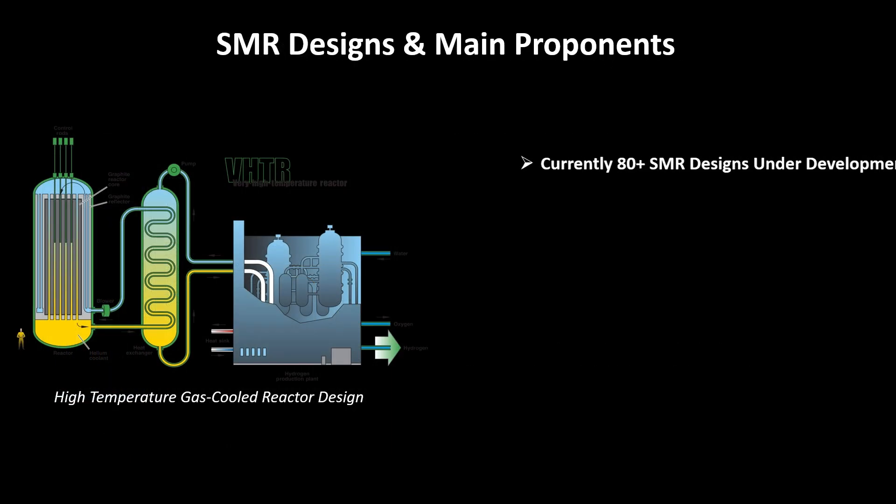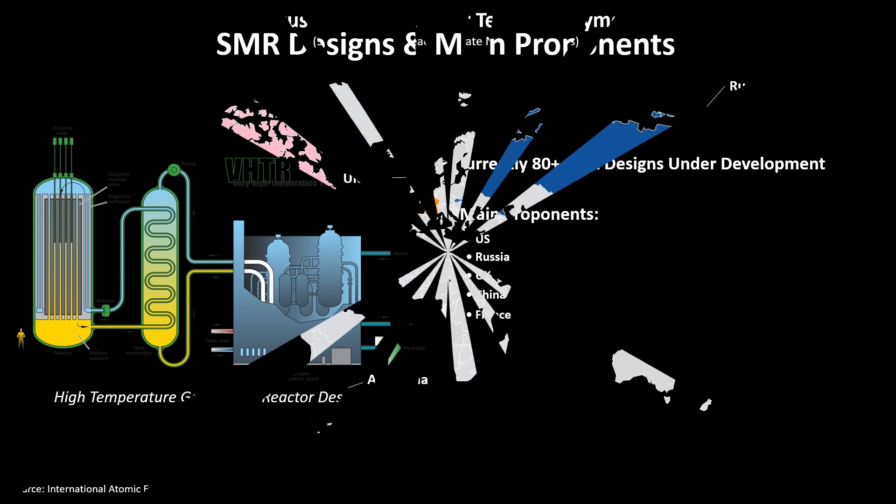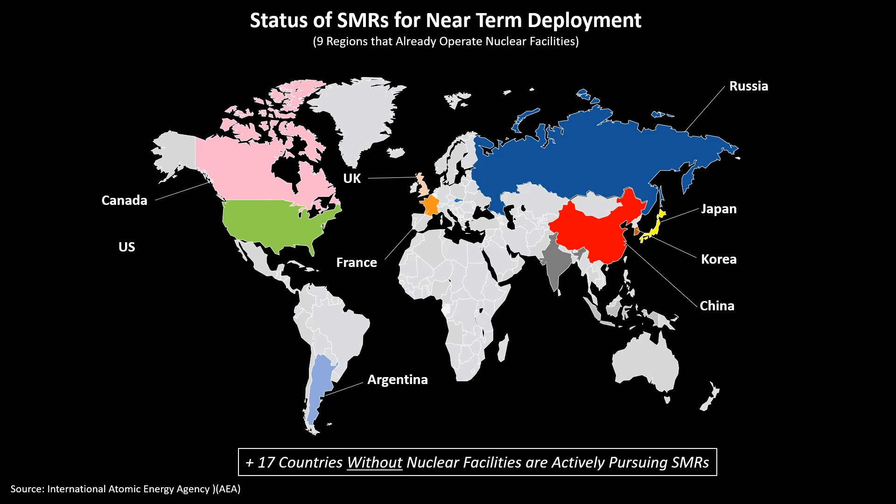Currently, there are more than 80 SMR designs under development worldwide for advanced applications and different phases of deployment, with the main proponents being the US, Russia, UK, China, and France. The International Atomic Energy Agency provided a small sampling of the design and status of SMRs for near-term deployment in nine regions that already operate nuclear facilities. Additionally, there are 17 other countries that don't have nuclear facilities pursuing the development of SMRs.